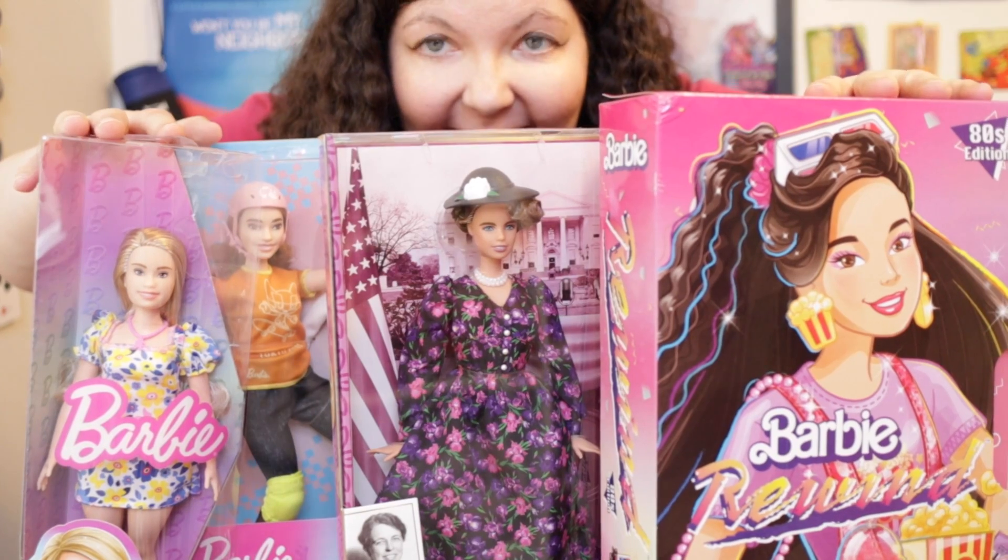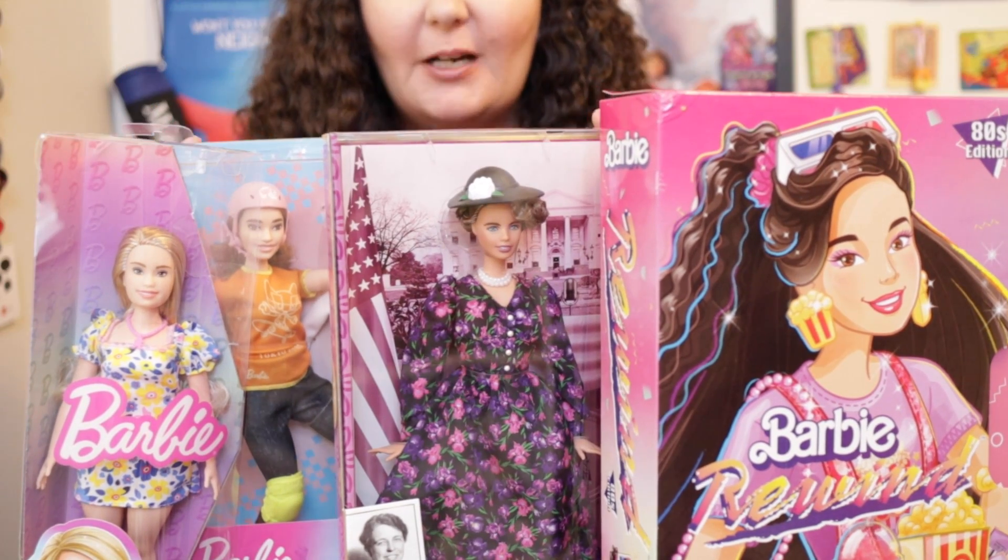Hi everyone! Welcome back to Christina Land and the wonderful world of Barbie. The only pink piece of clothing I have for this Barbie is this shirt — it's not exactly pink, but it's the pinkest pink I have, so that's what we're going with. Welcome back to Christina Land, a place for grown-up gift givers and adult toy collectors.